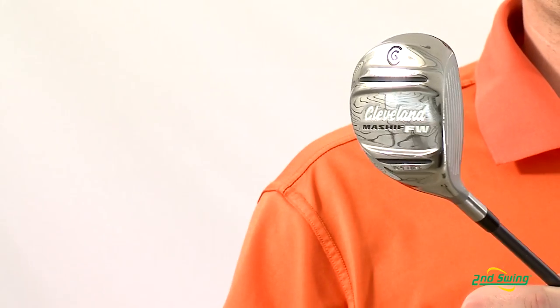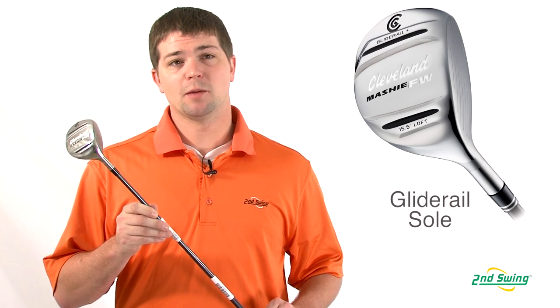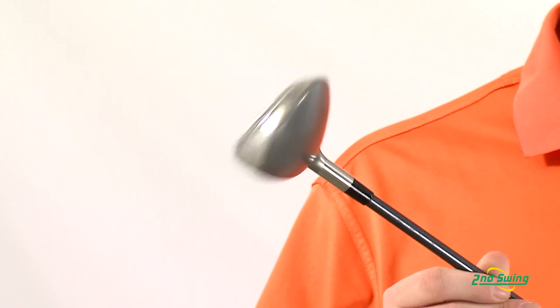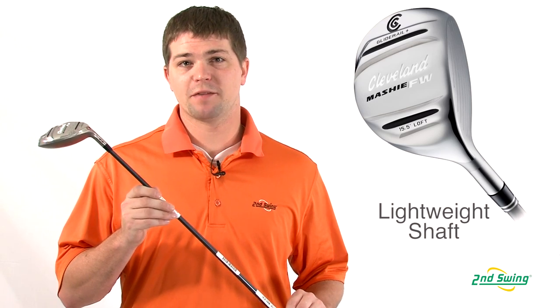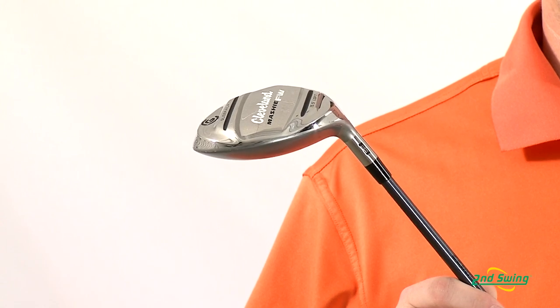The 2012 Mashie Fairway incorporates the glide rail sole technology, which helps reduce drag, increase your swing speed, and produce a higher launch, maximizing your distance. It also incorporates a lightweight shaft technology, which helps increase your swing speed and club head speed.